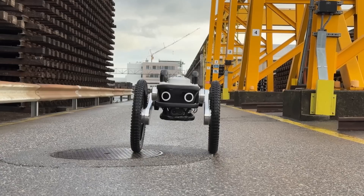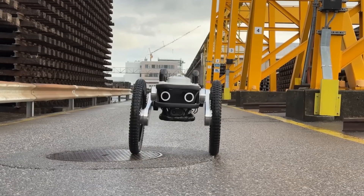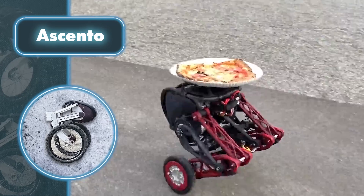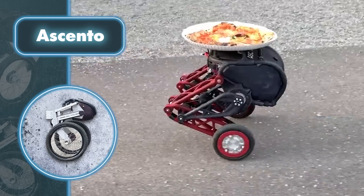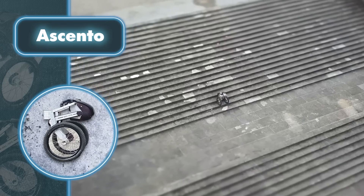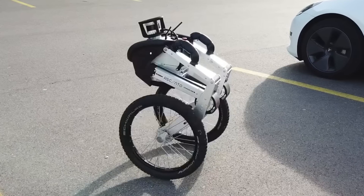With its legs capable of bending independently, Acento effortlessly maintains balance when traversing uneven surfaces. Remarkably, the robot remains stable even when hit from the side and can recover after a fall. This small jumping robot also demonstrates impressive intelligence — it can operate autonomously, relying on LiDAR, built-in cameras, and LED headlights to determine its location. Moreover, Acento can autonomously begin charging by detecting a specialized charging pole.